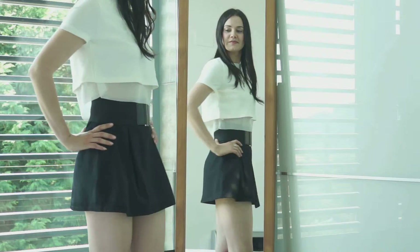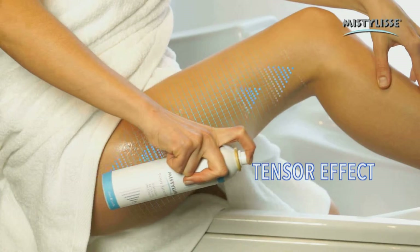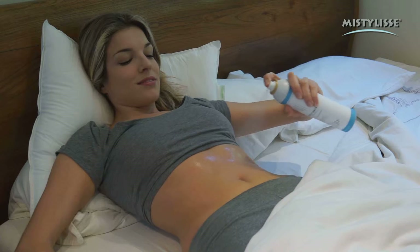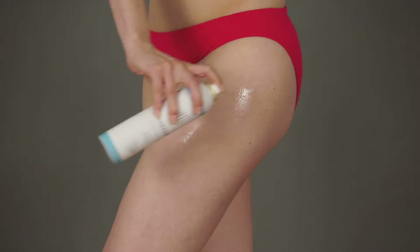It burns fat, tones the skin, and shapes the body. You can apply it in the morning and enjoy its immediate skin tensor effect that will give your skin a pleasant and fresh sensation. Or you can apply it at night and let its slimming microparticle complex work while you sleep. All you need to do is apply it and let its special formula work for you.